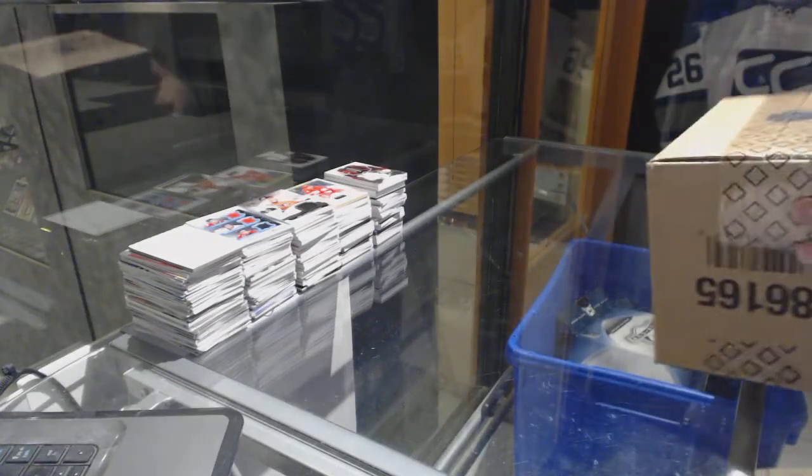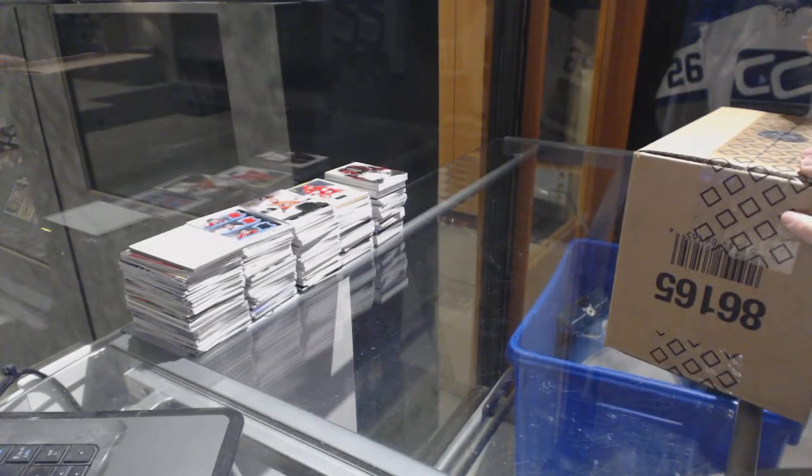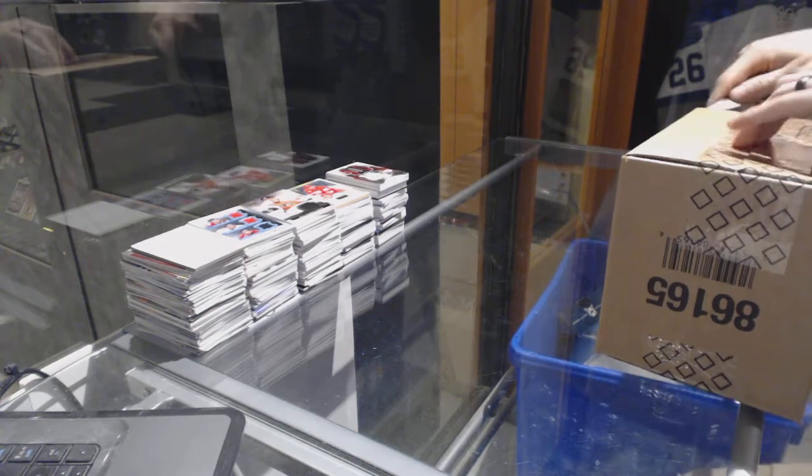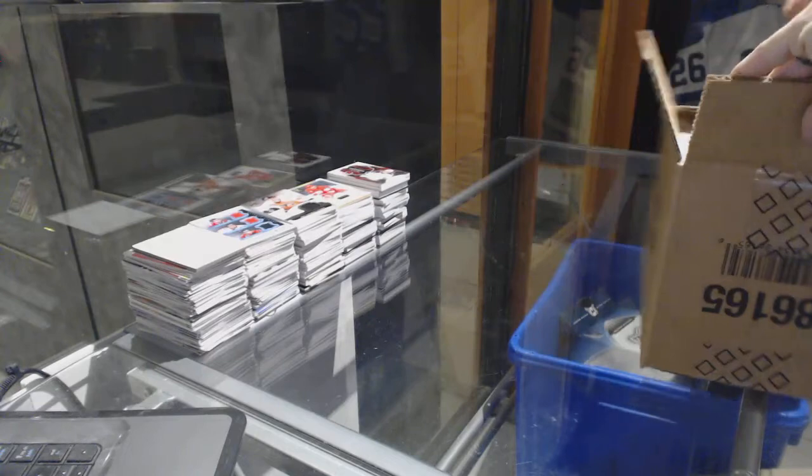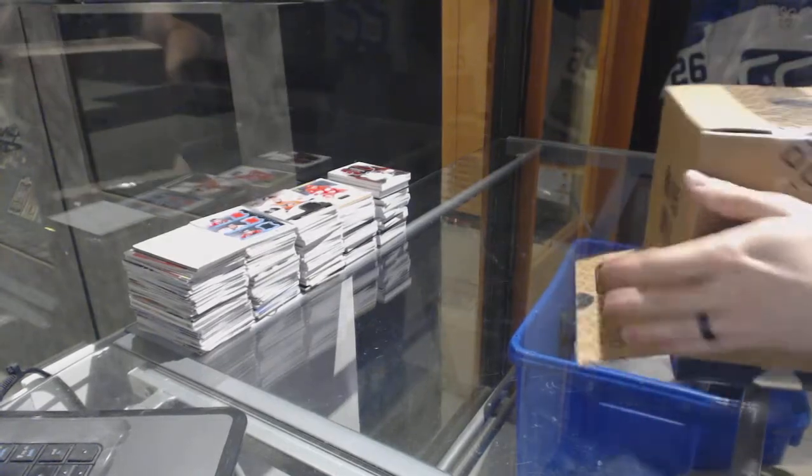Here we go, CMC Groover number 67, 17, 15, 16, upper deck, the cup, 3, 10, case break. Good luck, everybody.